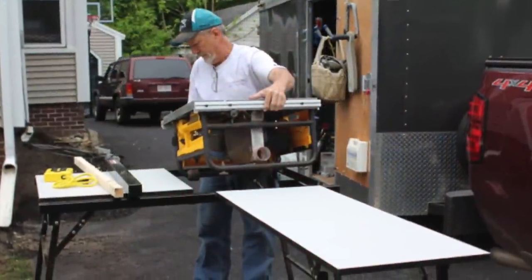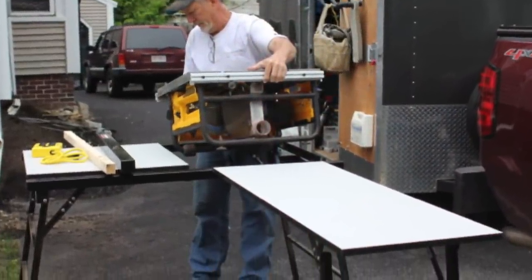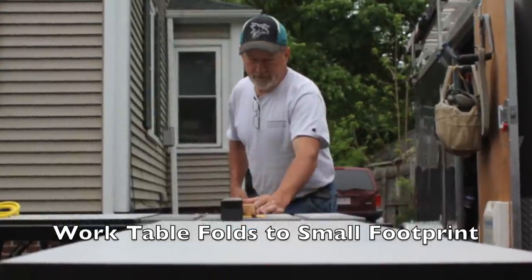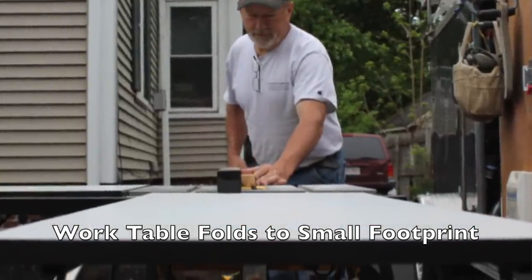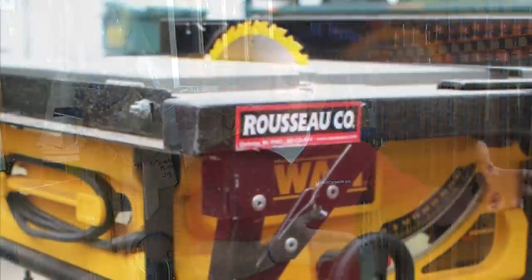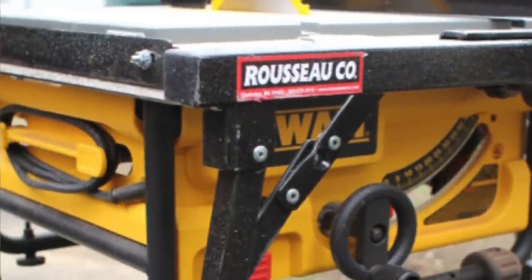That's where compact table saws shine. Using a table system and being able to take a small table saw and put it into a table system — making it accurate, safe, and full-cut capacity with minimal effort and time — that's invaluable. Additionally, being able to break down that table into a small footprint that doesn't take up much space in the van, trailer, or truck is a game-changer. Right now, we're actually looking at the Russo table saw stand and seeing how that fits into our needs on the job site. So far, so good.